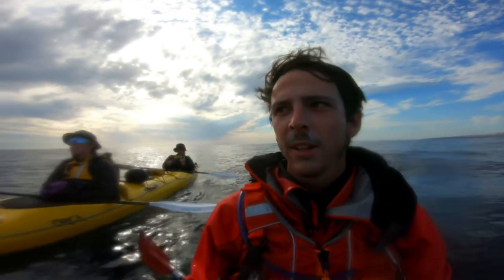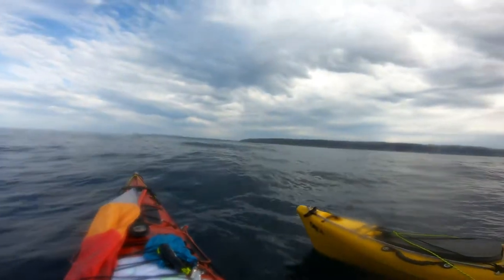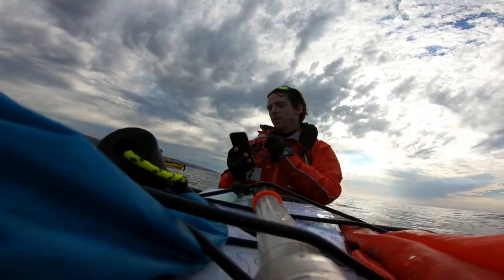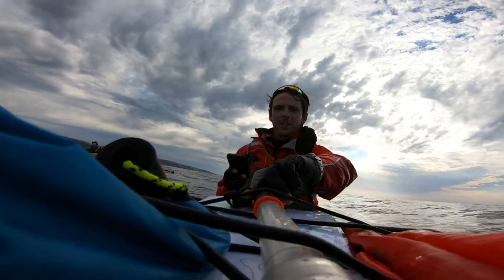Drinks break. If I didn't have a GPS I would not believe we've actually gotten closer. So we're playing forwards, backwards, or idle — waiting to see if the tide changes.